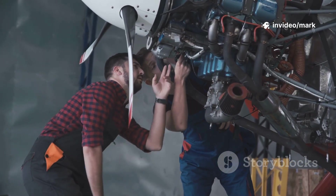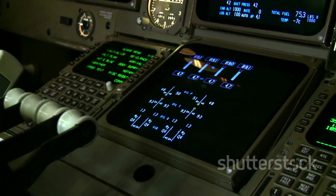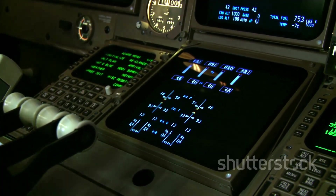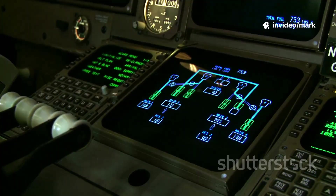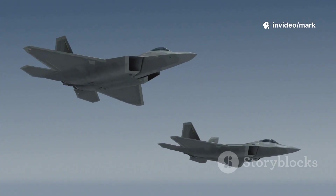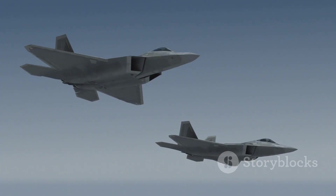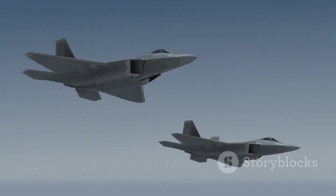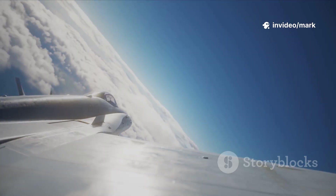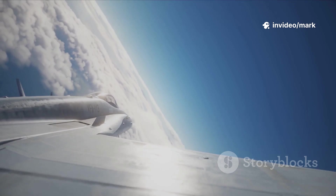The baseline Gripen models run on a Volvo RM12 turbofan, a tweaked version of General Electric's F-404 fed by a Y-shaped air duct. The RM12 received upgrades for better performance, reliability, and resistance to bird strikes, all tailored for single-engine safety. By 2010, the Gripen had racked up over 143,000 flight hours without a single engine failure. The newer Gripen E steps it up with the F-414G engine, pumping out 23% more thrust — 22,000 pounds versus 18,000 — letting it hit Mach 1.1 with a full payload, a rare feat among fighters.